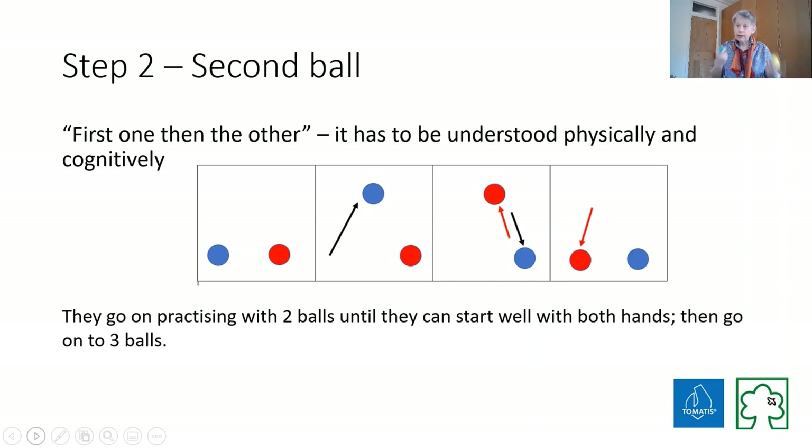If they go on practicing, then when they move up to three balls it is very much easier. Just understanding the sequence in their heads, drawing pictures about what's going to happen, talking and modeling it through, seeing other people doing it slowly, practicing in stages - first one then the other - until they can catch both balls and work starting with either hand.